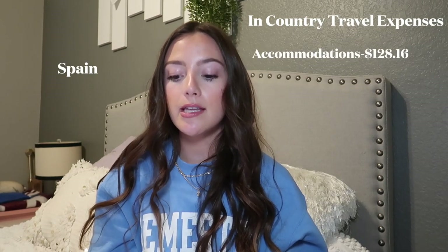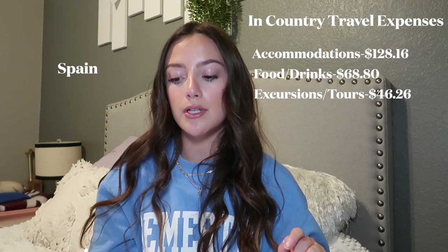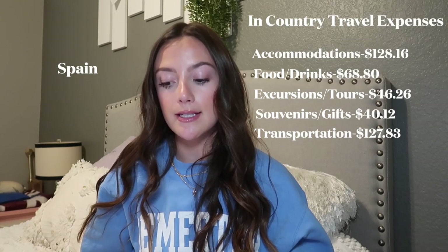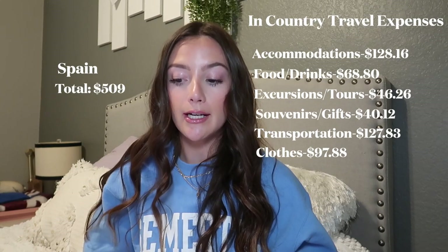Spain: Accommodation: $128.16. Food and drinks: $68.80. Excursions and tours: $46.26. Souvenirs and gifts: $40.12. Transportation: $127.83. Clothes: $97.88. Total for Spain: $509.